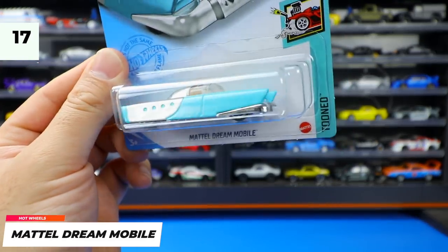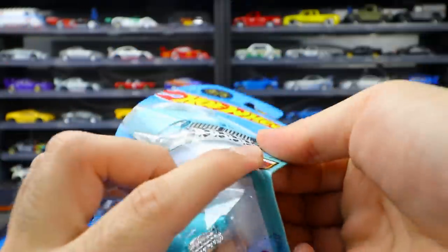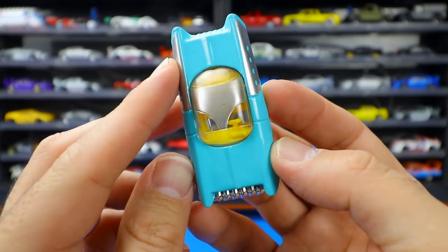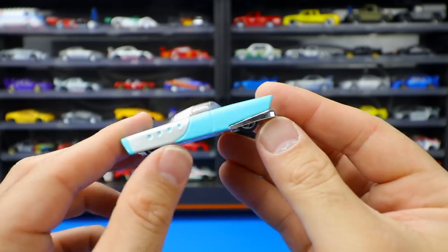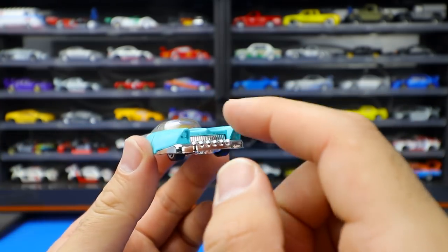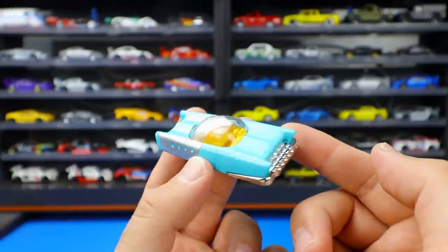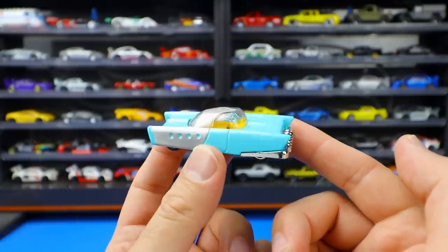Moving on to the Mattel Dream Mobile from the Tuned series — another Tuned car. We saw this released last year and now we get another color variation. This one's a very light blue, but look at that yellow interior — definitely unique. It's got a big bubble top, fins on the back, with wheels and tires slightly hidden. It almost looks like a Chevy-like front end with these headlight shapes. I'm not sure about this color combination, but the yellow against the light blue is neat and kind of a cool looking car.